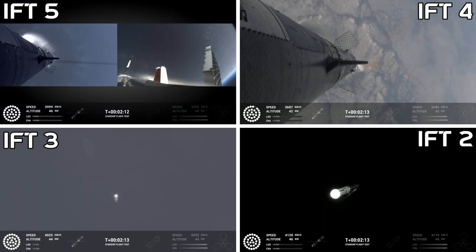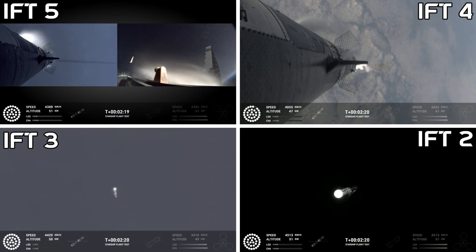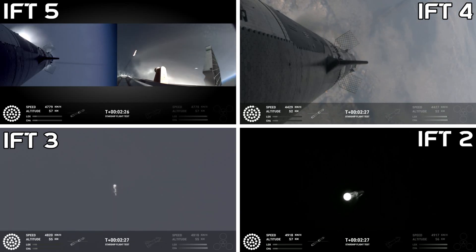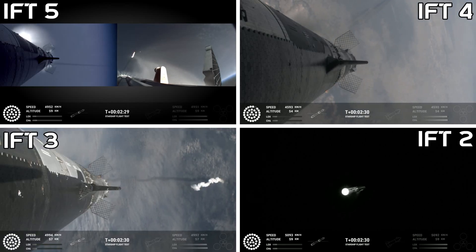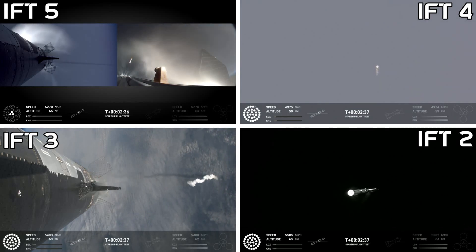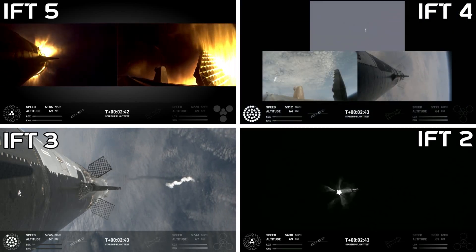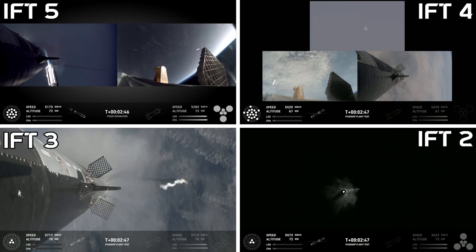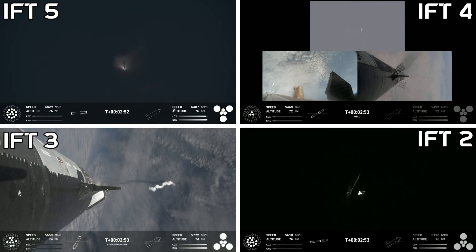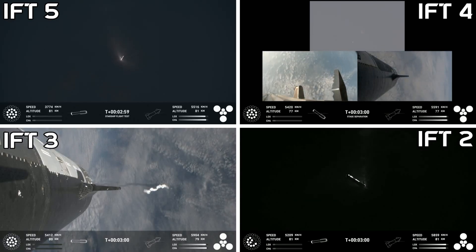Right now the tower team is doing their go/no-go. We might hear some really good words soon. Ship engine start up — there's most engines cut off. Stage separation. Hot stage. Separation confirmed. Ship under its own power. I'm seeing six out of six Raptors lit.